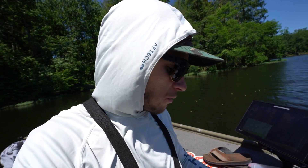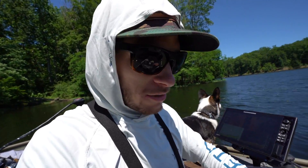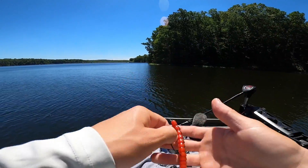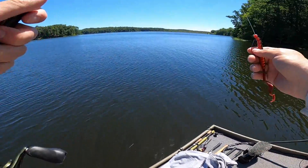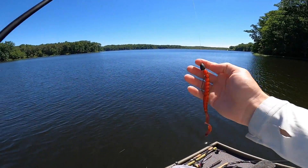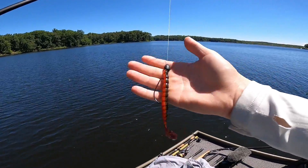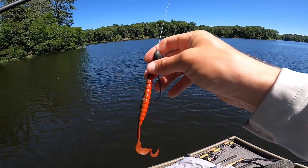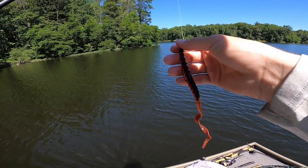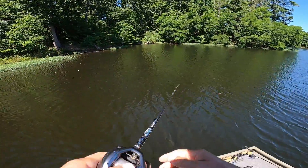Moose is going to rig these up for me real quick and we are going to get fishing. Billy's also got some GoPros on his boat today, so if he catches anything I'm going to drop those clips into this video. I rigged up the Exo Ribbon on my flipping stick with a half-ounce Texas rig weight and that Mustad EWG hook. I also have the Magic Minnow from Weston rigged up. So we have a bottom bait and we have a moving bait.